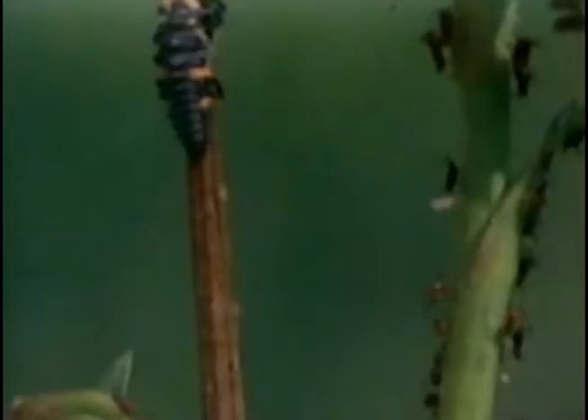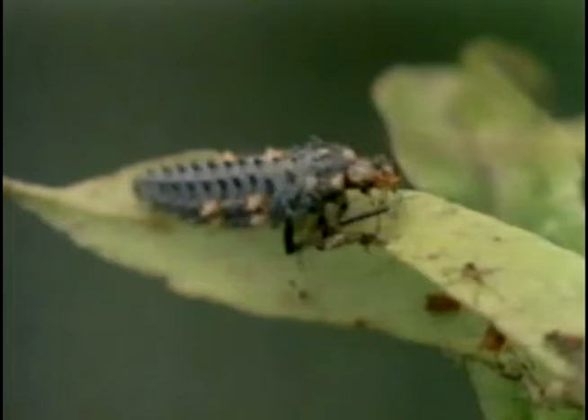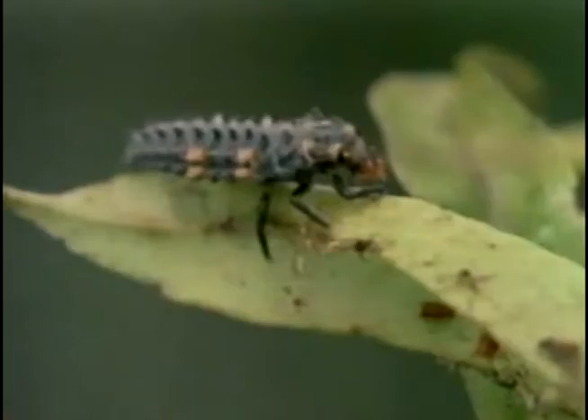The grub grows quickly. His markings change, and he's always hungry. This one scurries up a plant past many aphids to get to the very top. What's he looking for? One aphid in particular has caught his attention. He holds it and devours it in a hurry.